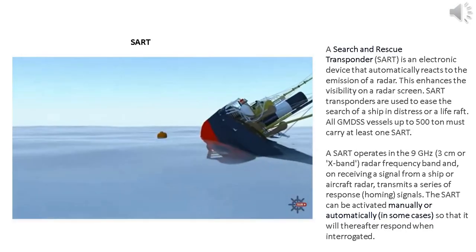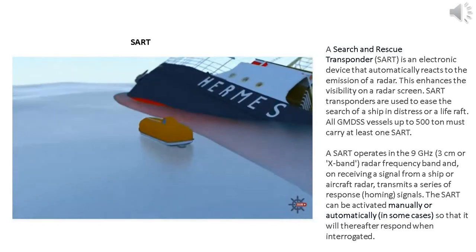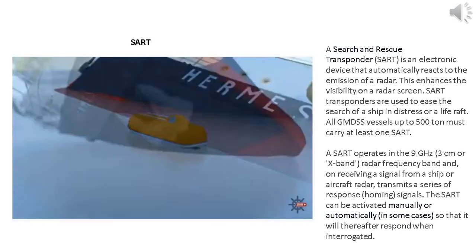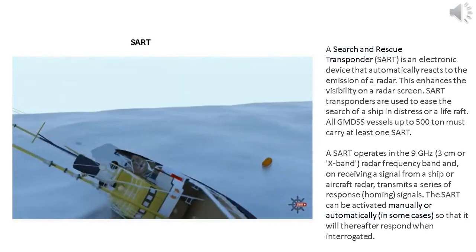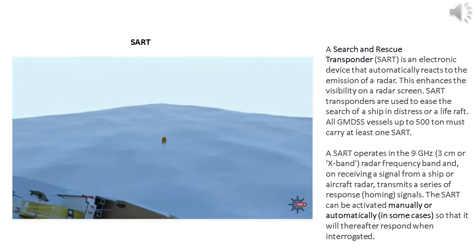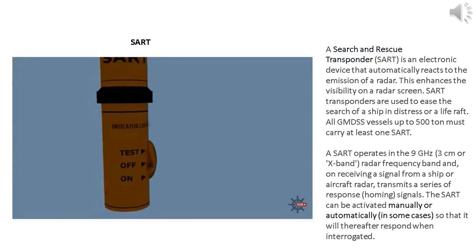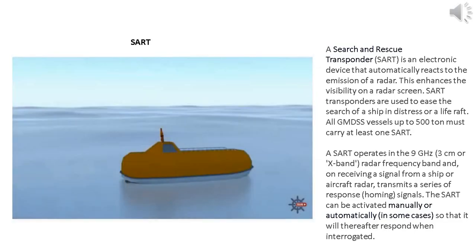In an actual emergency, make sure you take the SART with you. There's no rush to activate it, especially if you're still close to your original vessel, which will paint a large echo anyway and may even block the SART's transmission. Once you are clear, you can then set it up. To activate the SART, you normally just need to remove a pin, and it should then indicate to you that it's working. Once active, it needs to be mounted as high as possible — the higher it is, the further away it will be detected.